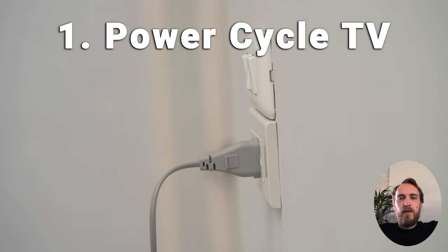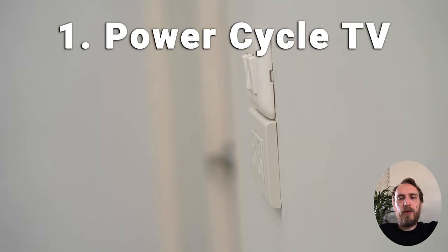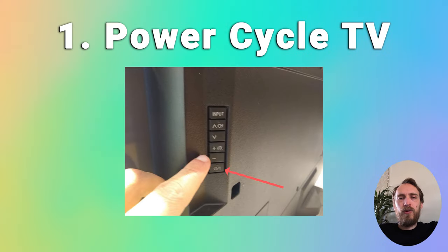The first fix you should always try is just power cycling your TV. Make sure your TV is switched off and unplug it, then hold down the physical power button for at least 15 seconds. Wait a few minutes for any residual power to drain from your TV's capacitors, then plug your TV back in and try switching on again.